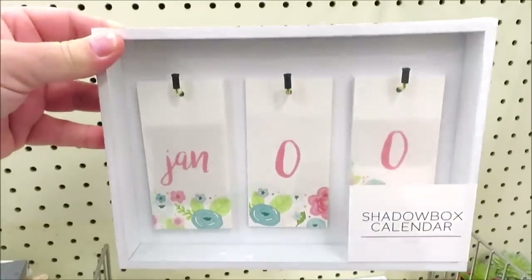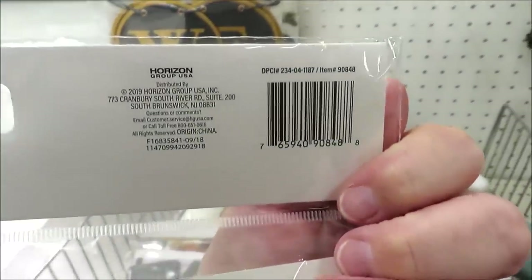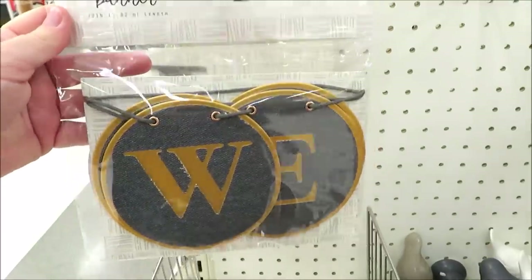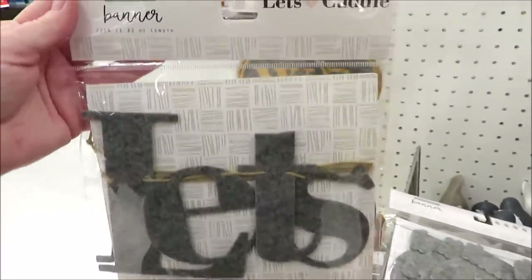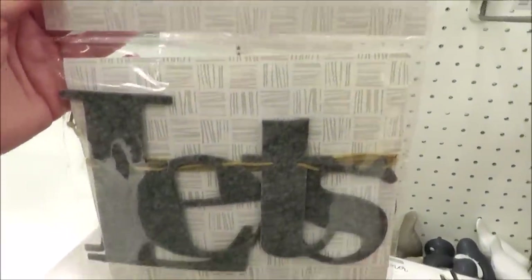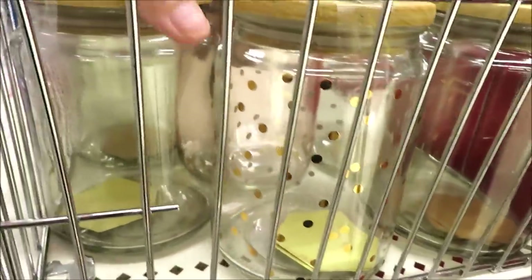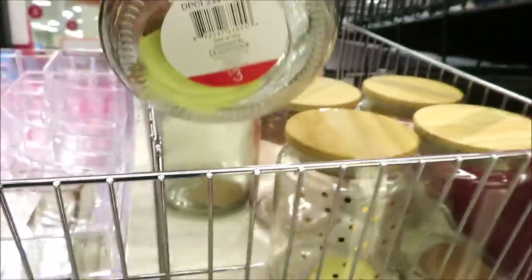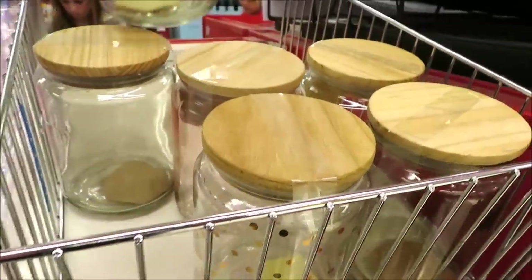At the last Target I visited today I found a few more banners for winter in felt gray — they have the mittens, 'Welcome' with a copper background, and 'Let's Cuddle,' all three dollars. They also had these glass jars with wooden toppers: they have the gold polka dot, one with a hint of green, and a few with a little hint of pink.